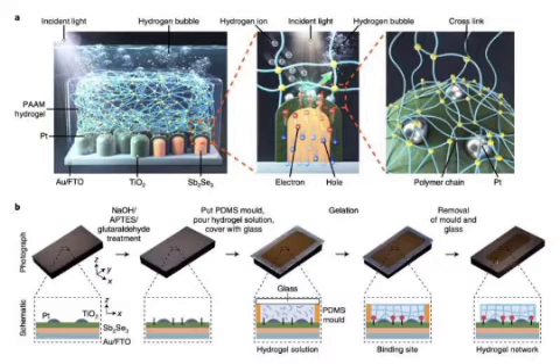Researchers at Yonsei University have recently introduced a new strategy that could increase the stability of photoelectrodes in PEC water-splitting devices. This method, introduced in a paper published in Nature Energy, entails the use of a hydrogel-based and transparent layer that can protect photocathodes — negatively charged electrodes that emit electrons when exposed to radiant energy light. The researchers report a strategy using a polyacrylamide hydrogel as a highly permeable and transparent on-top protector.